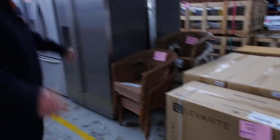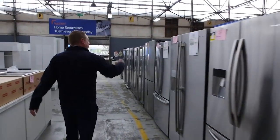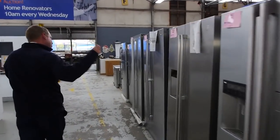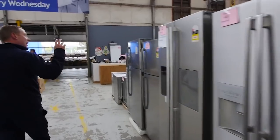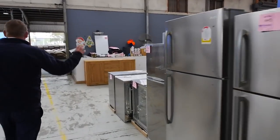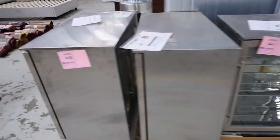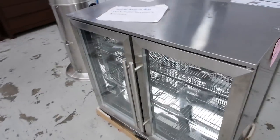Through here we've got a stack of fridges — double door, single door, upside-down ice makers, water makers — some really nice looking units. Down the front you've also got some glass front fridges, both single and double door, so some really good little buys there on the fridges.